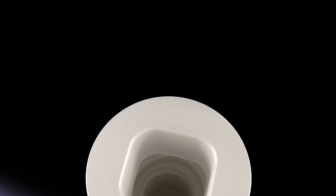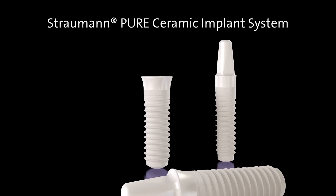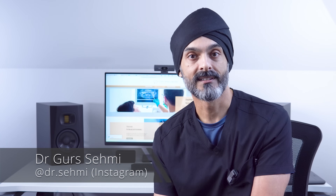Hi everyone, how you doing? Today let's look at ceramic dental implants. Ceramic dental implants compared with titanium dental implants — ceramic ones look really nice, they're shiny, they're white. Are they the future of dental implants? Let's look at the facts, and you'd be surprised at how similar zirconia and titanium implants are.